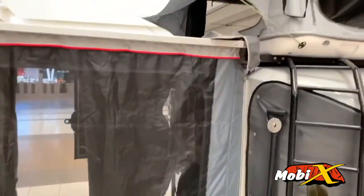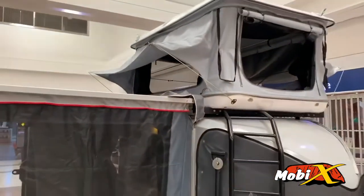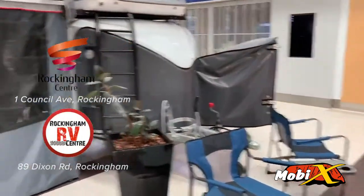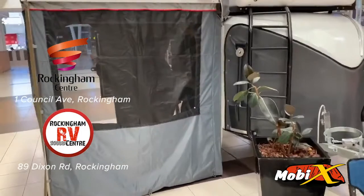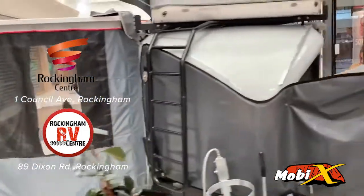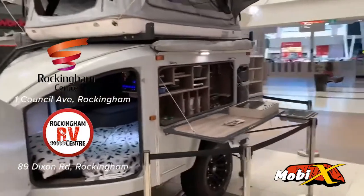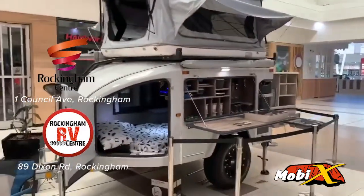This one's only $35,000 with what I call the penthouse, and look, it's fantastic. Get down to Rockingham Shopping Centre, come have a look at the new Moby-X, and yeah, come and have a chat to me. Also visit us at 89 Dixon Road, Rockingham at Rockingham RV Centre. Cheers guys.